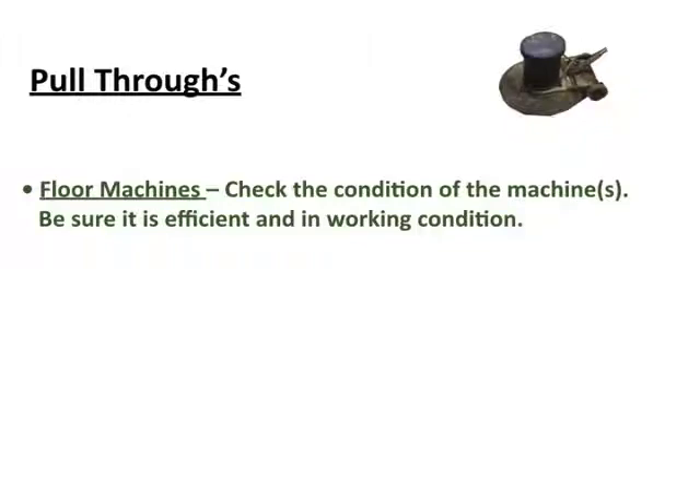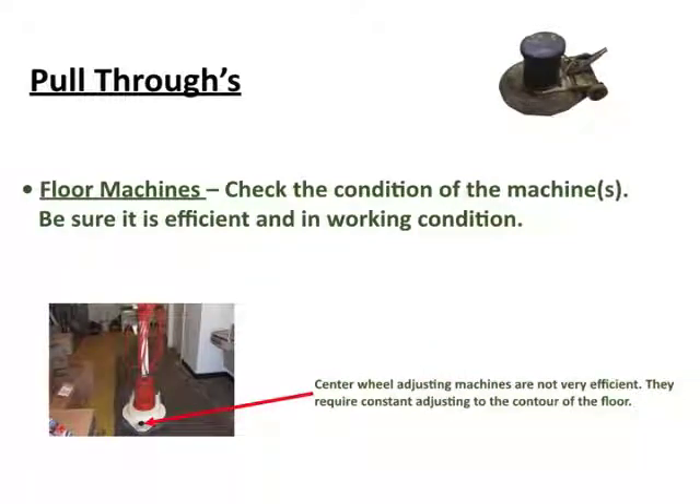For example, here's a burnishing machine — a high-speed machine — with an adjustment knob on the front. That adjustment wheel is designed to help with the different levels of the floor, since the floor is not completely flat. The problem is you have to keep adjusting it, and people often don't, so the machine doesn't contour to the floor properly. So how efficient really is that machine? If you put your program in using that machine, they're not necessarily going to get the results you would expect from a different machine. That's something to identify.